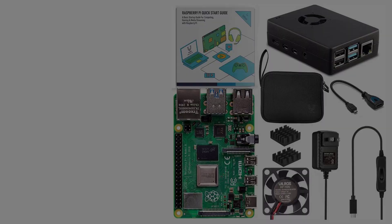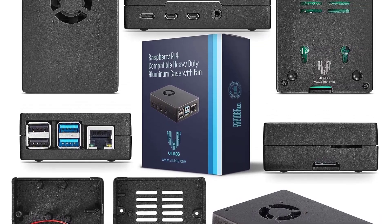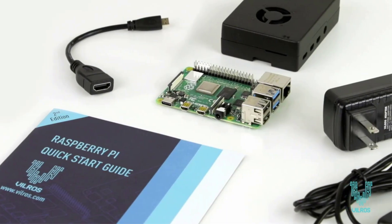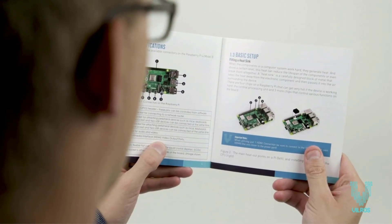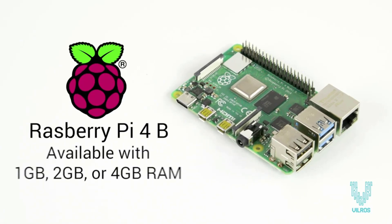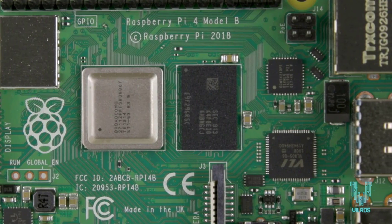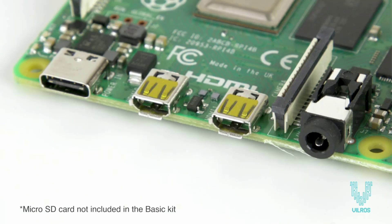Number three: the Vilros Raspberry Pi 4 2GB Basic Starter Kit. It includes the fourth generation of the model that kick-started the resurgence of the SBC, along with a host of accessories to get you up and running — though it will require a micro SD card for memory and OS installation. To prevent heat-related performance issues, this kit includes an aluminum alloy case with a pre-installed fan.